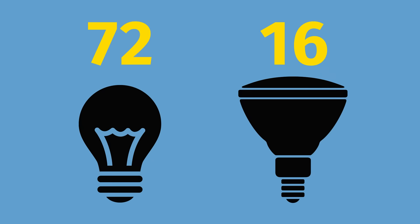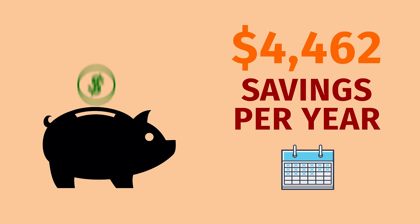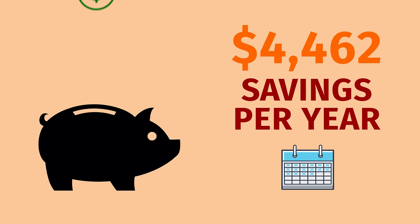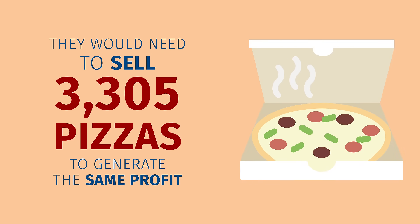They replaced 72 vintage style incandescent filament bulbs and 16 halogen flood lamps with LED equivalents. They are seeing a savings of $4,462 per year. Based on their average margin of 9%, they would have to sell an extra 3,305 pizzas to generate that much in profit.